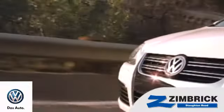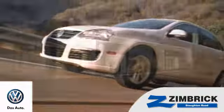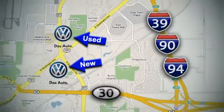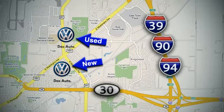We are Wisconsin's only generation best VW dealer. Find out why by shopping with us today. Visit our used car lot at 1707 North Stoughton Road, or our new car lot at 1430 North Stoughton Road.